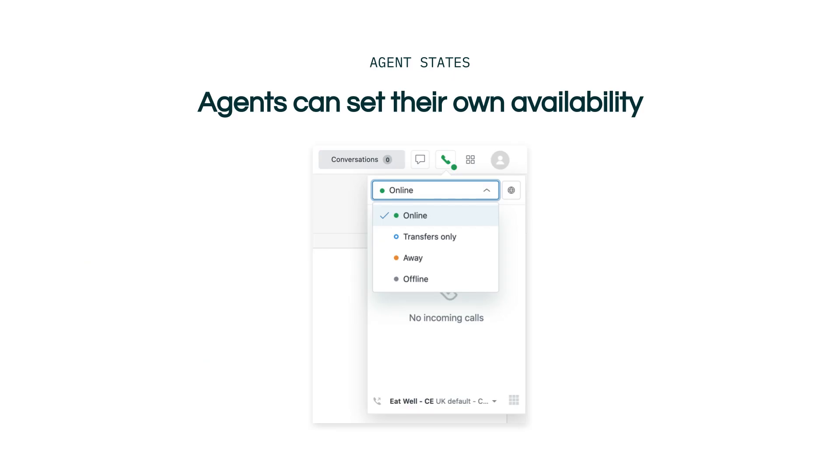We highlighted in the call timeline that an agent must have set their status to online to receive calls. Your agents are able to set their own availability to one of three states. Online means that the agent is available to take calls. Talk can also route calls to the agent. If the agent doesn't answer, Talk waits for 30 seconds then routes the call to the next online agent.